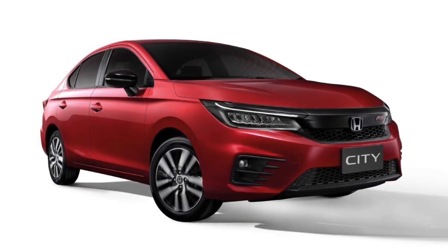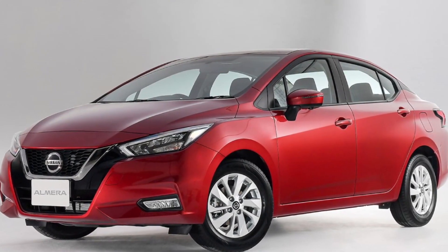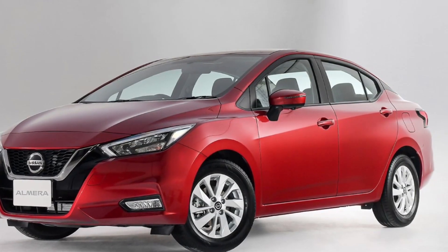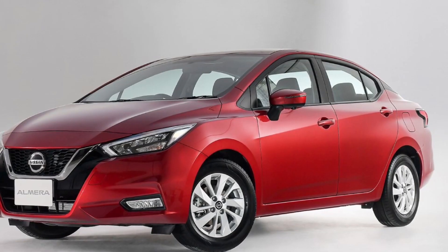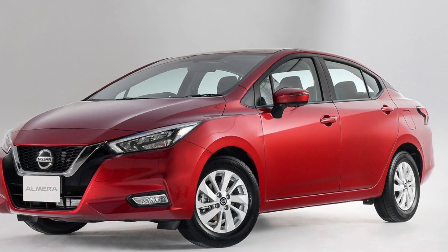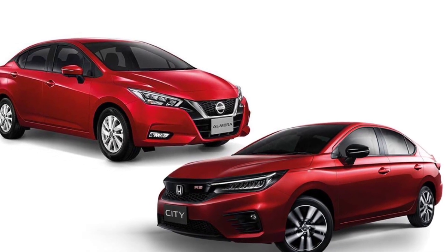As for the new-generation Nissan Almera, the length of the car is 70mm longer than the previous model, and at 4,495mm it is only second to the new-generation Honda City. However, in the wheelbase section, the new-generation Nissan Almera dominates with a size of 2,620mm, while the wheelbase of the other opponents is less than 2,600mm.